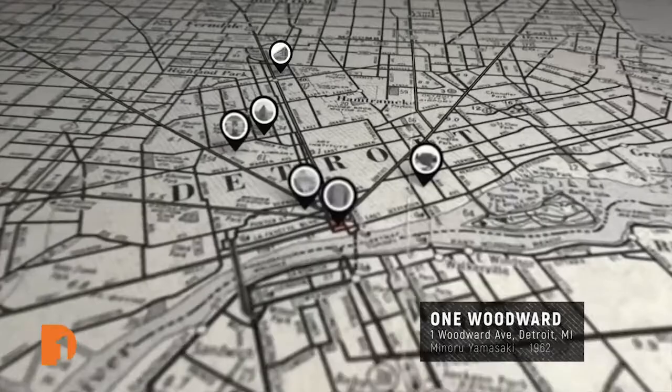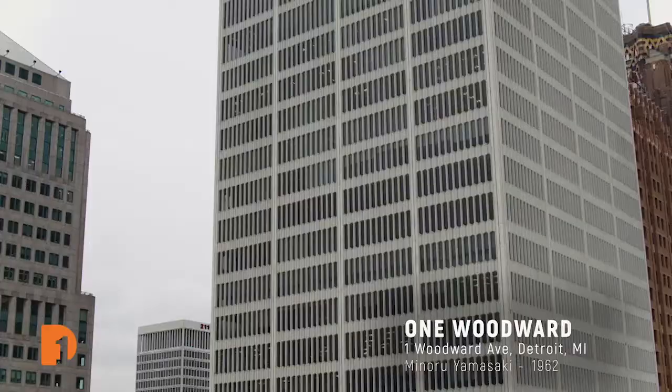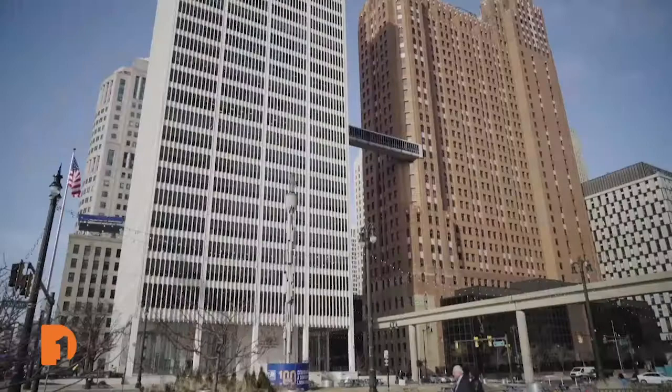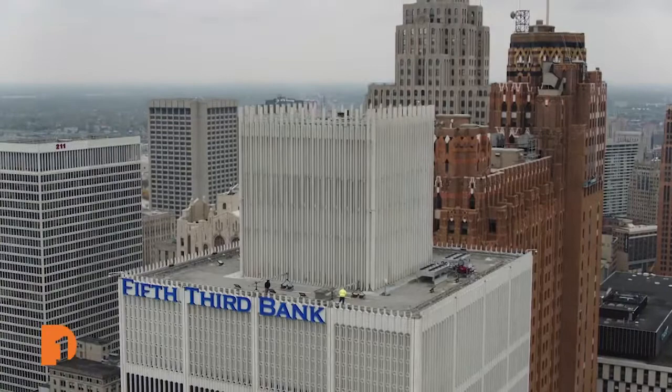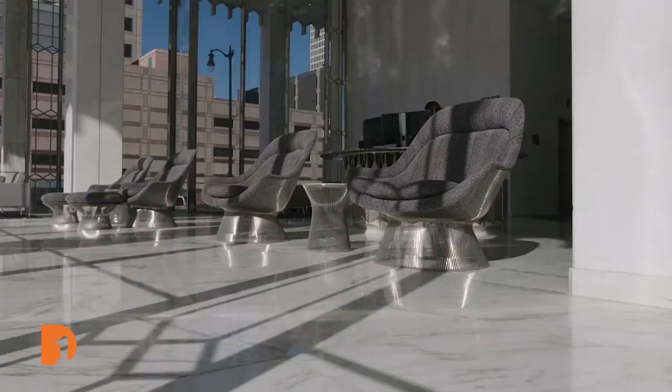In the 50s, Yamasaki began to work on a project for the Michigan Consolidated Gas Company, which needed a new headquarters, and he created what is now known as One Woodward — a skyscraper and his first skyscraper. People don't realize this, but it wasn't even completed at the time he was hired to do the World Trade Center, which was going to be the world's tallest buildings. The typical way of designing skyscrapers back then was to use a steel frame, build it up as many stories as needed, then cover it with a glass and metal skin. He felt that was becoming too commercial and packaged, and he wanted to find a different kind of expression.